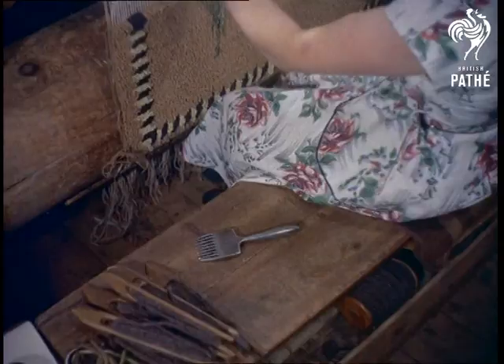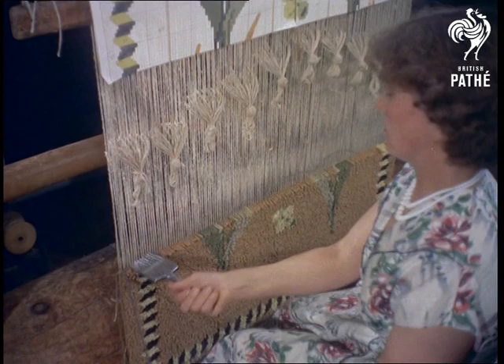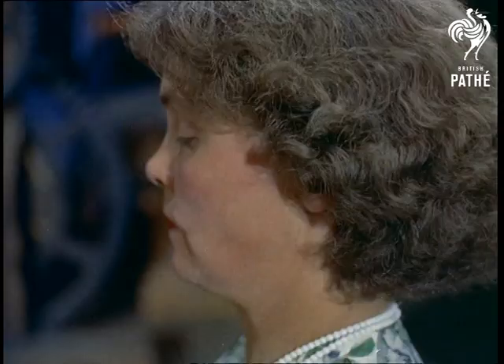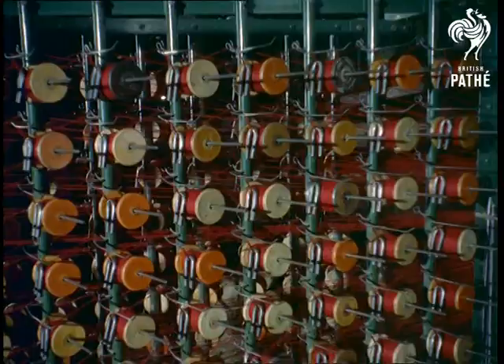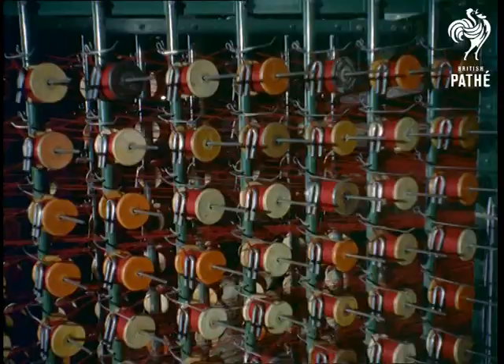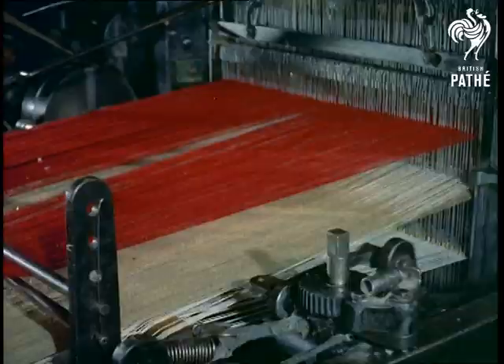These were the methods of the early masters, but the invention in 1801 of the automatic Jacquard loom and the introduction of steam power 20 years later speeded up production and lowered prices. Although the machinery of today works on exactly the same principle as the handmade loom, the speeded up process enables 213,000 knots to be made in a day, and 180 miles of carpet to be produced in a year at this factory alone.